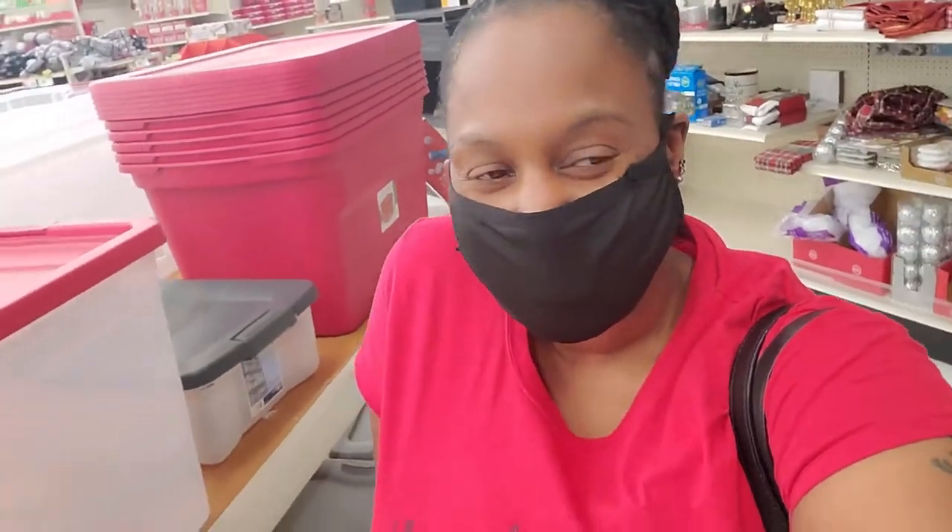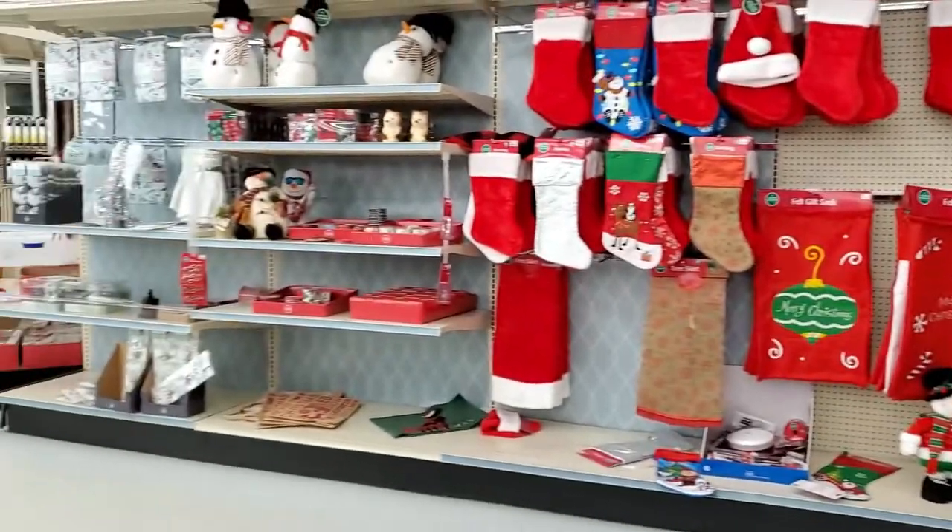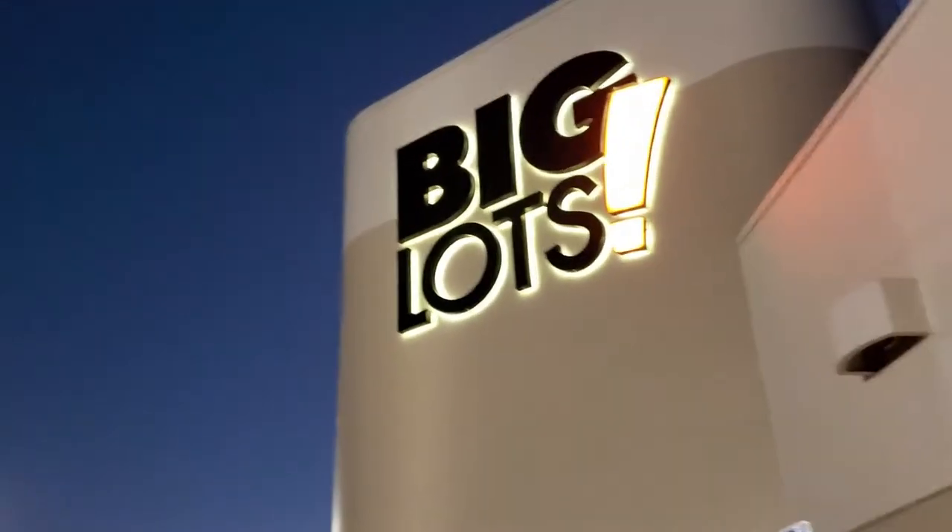Just got out of Big Lots and it doesn't seem like there's much in the likes of decor — as far as Christmas decor and decking the halls. But definitely lots in the likes of gifting and stocking stuffing. So if you're looking to stuff a stocking on a budget, Big Lots — I do recommend you going there. I hope you enjoyed this video. Don't forget to like, comment, subscribe, and share. And I will see you tomorrow.